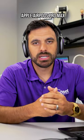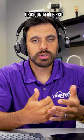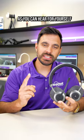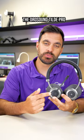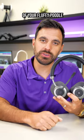This is what it sounds like on Apple AirPods Max with barking dogs in the background. This is the OroSound Tilt Pro with barking dogs in the background. This is what it sounds like. As you can hear for yourself, the OroSound Tilt Pro has an awesome noise-canceling microphone that's going to block out the noise of your fluffy poodle.